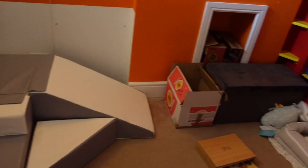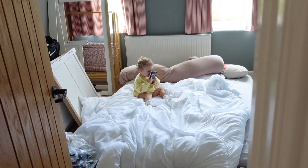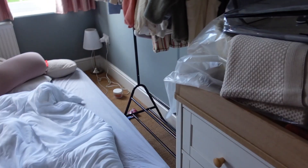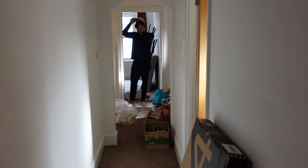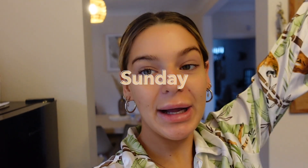My camera's on low battery and I literally have no idea where my camera charger is. We're obviously changing the curtains in here as well. It's a gray color but it comes up a bit teal on camera. We're going to have a sofa bed here, baby girl's drawers, her rail, and her wardrobe. We've still got lots to do.